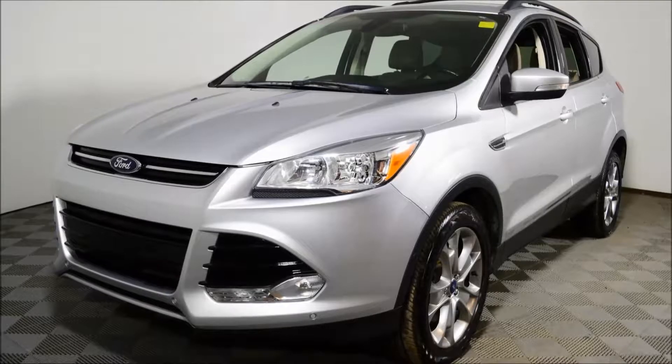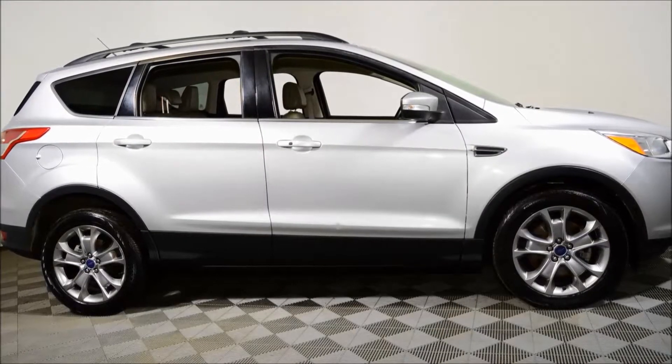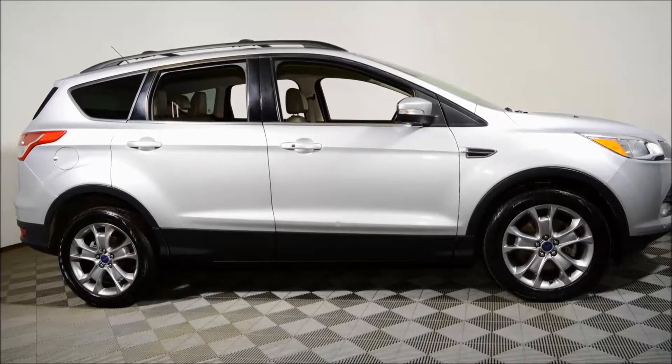Hello and welcome to Jubilee Ford. Today we're looking at a 2013 Ford Escape SEL with 56,499 kilometers.